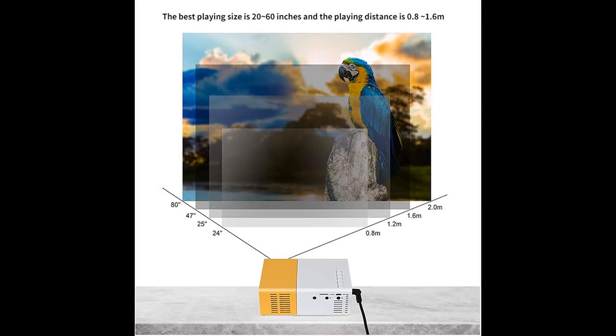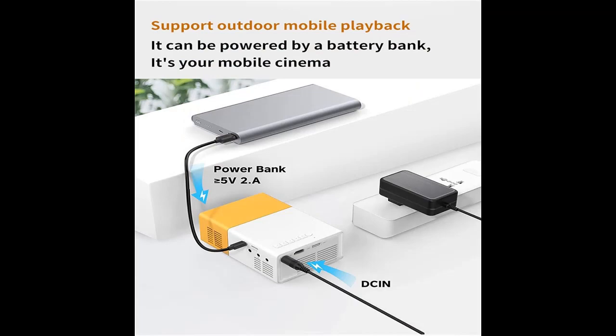The mini projector has a projection screen size of 39 to 110 inches with a projection distance of 1 to 5 meters. Watch a great movie on the big screen, listen to a concert, or play a game and experience the surrounding pleasure.